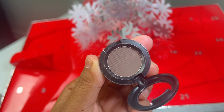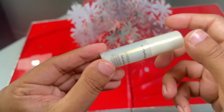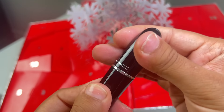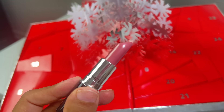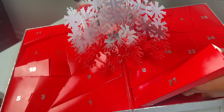Day number 19 is another skincare product. It's the Hyper Real Canvas Ceramizer. It's a deluxe sample. Day 20 is a Luster Glass Sheer Shine lipstick. These are lightweight raspberry seed and organic extra virgin olive oil infused lipsticks that deliver sheer and shiny color with a long-wearing lustrous finish. This is in the shade Syrup, which is a blue pink.